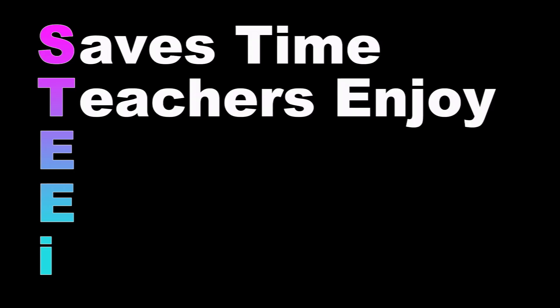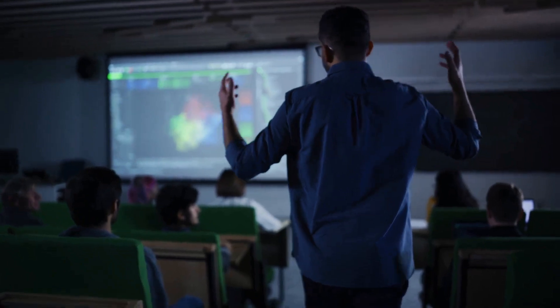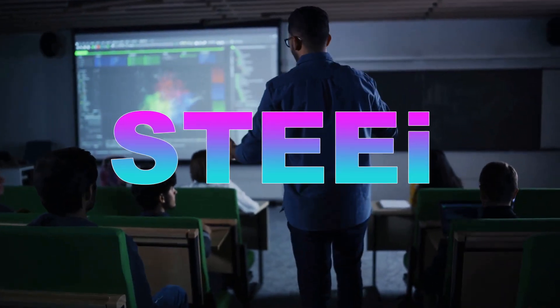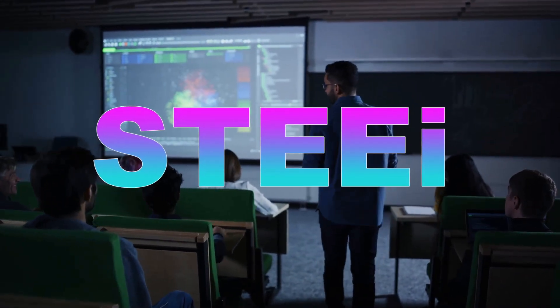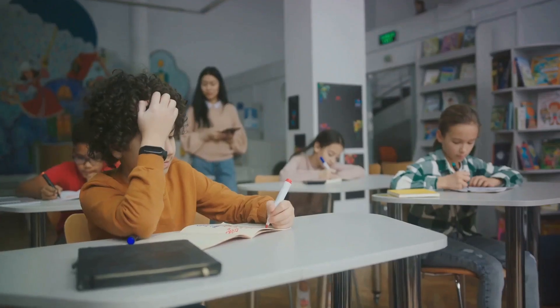It stands for: Saves Time, Teachers Enjoy, Easy, Engaging, and Integrates. A beacon of light in the murky waters of technology selection, STEEi offers a clear, concise, and comprehensive criteria for choosing the right AI and technology apps.